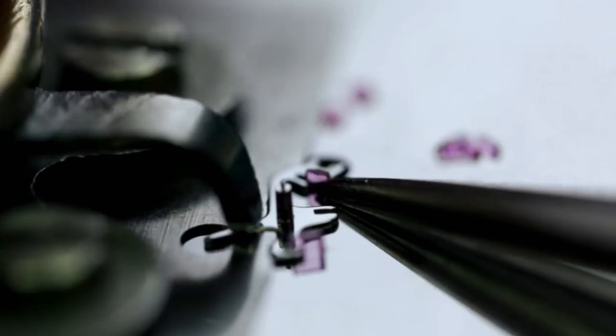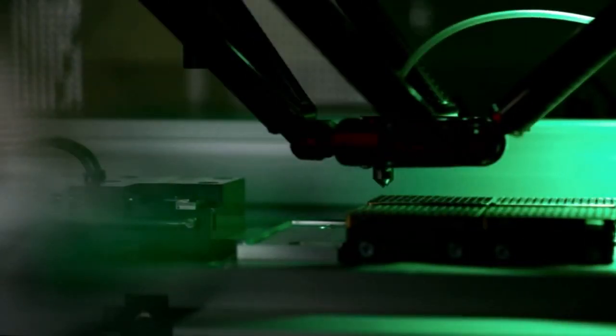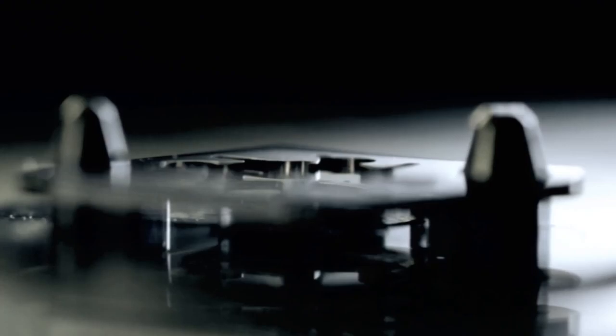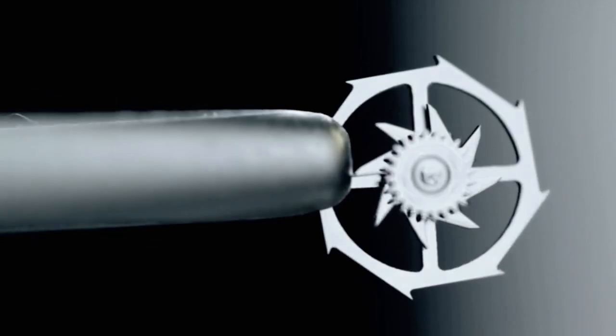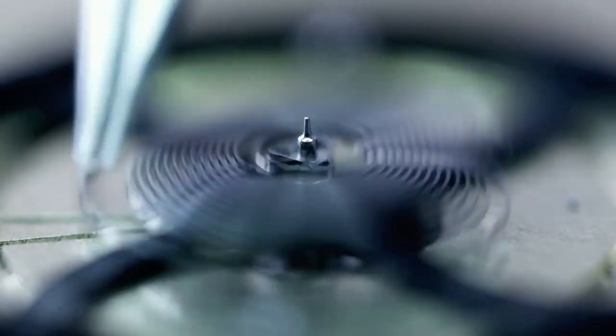An anchor with three ruby pallet stones weighing an impossible to imagine four thousandths of a gram. A three-level coaxial escapement wheel that can bear more than half a billion strains each year. A silicon balance spring that has one-seventh the weight of a grain of rice.